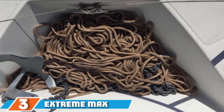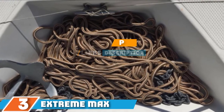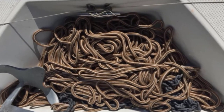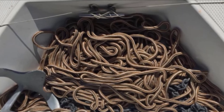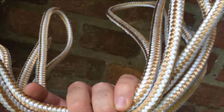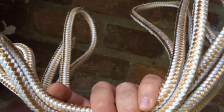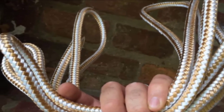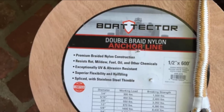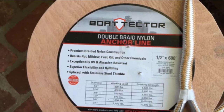Moving on to number 3, we have the Xtreme Max Boat Tector Double Braid Nylon Anchor Line. Do you want a nylon anchor rope that won't fail you when you need it the most? This product is constructed using superior quality nylon that is reliable in terms of withstanding too much sun exposure, salt water, acids, oil, and mildew. Its durable braid design enables it to stretch less, which also allows for more excellent resistance to shock absorption. All these special features clearly indicate the reliability and sturdiness of this anchor rope.